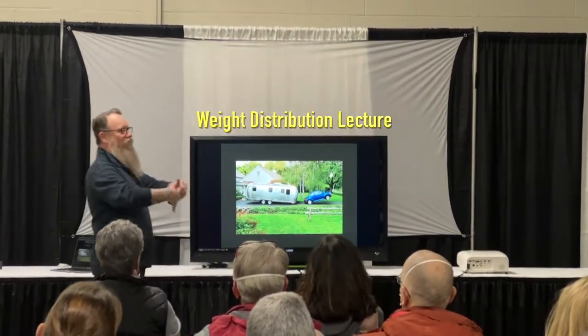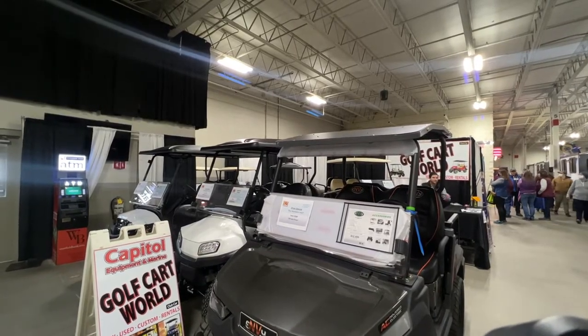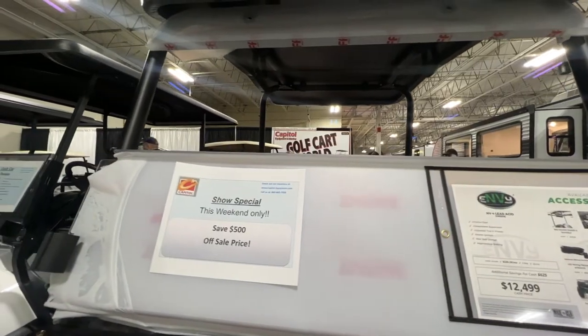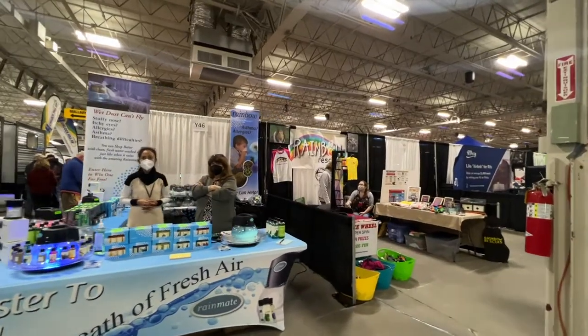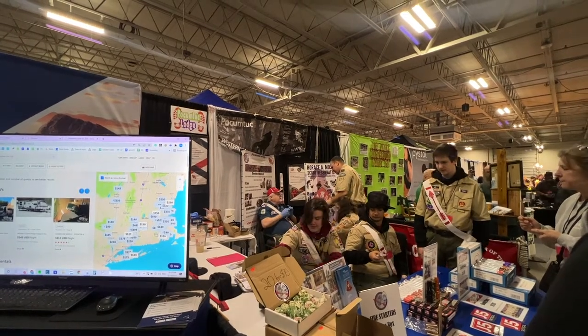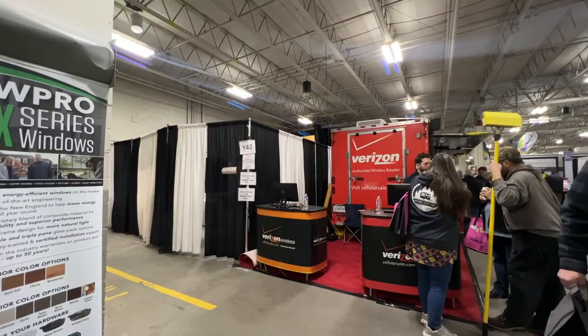The Golf Cart World is on display here too, just in case you wanted to add a golf cart to your toy hauler — you can save five hundred dollars off the sale price this weekend only. You can't go to a camping thing without talking about the Boy Scouts. Verizon's got a booth here. There's the Pines Campground in Ashby, Mass — not too far from where we are, so fourth of July there would be great.